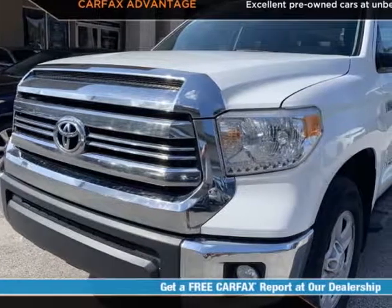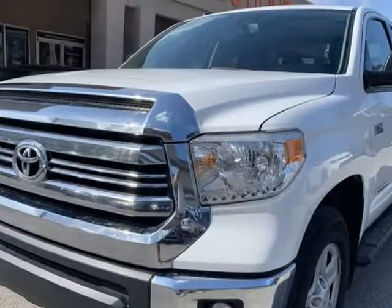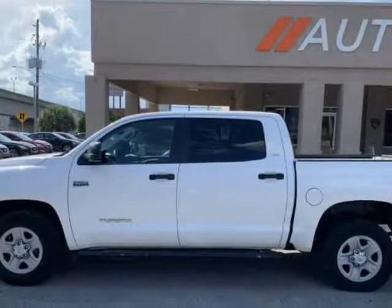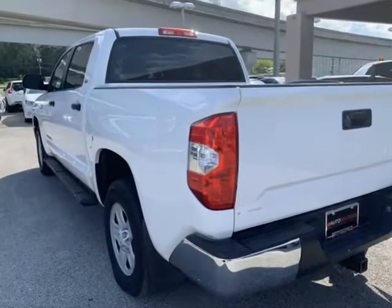This 2016 Toyota Tundra SR5 is brought to you by Auto Boutique. Auto Boutique is proud to offer excellent pre-owned vehicles priced thousands of dollars below retail value. Found a similar vehicle at a lower price? We will match it.